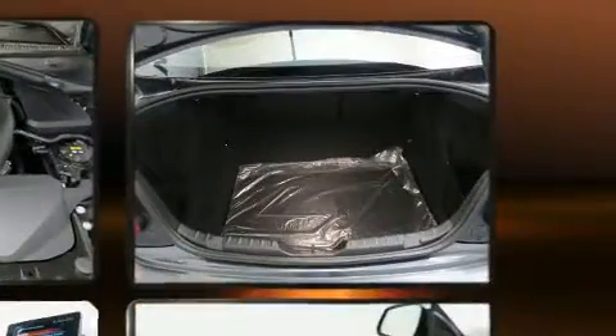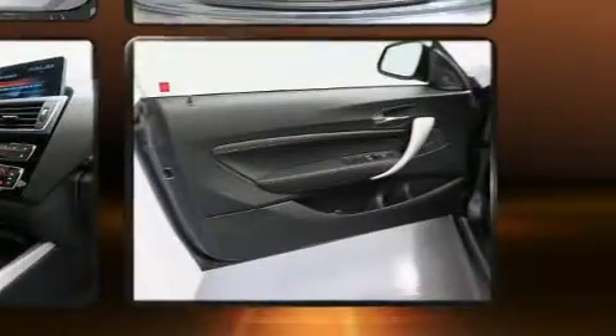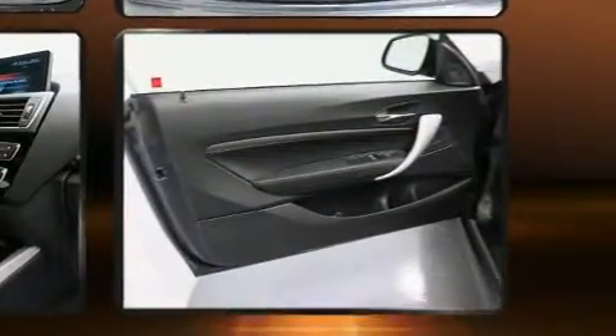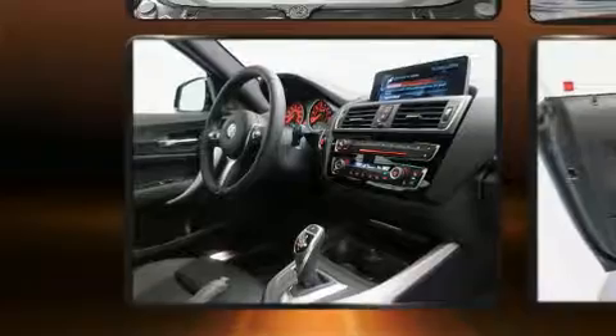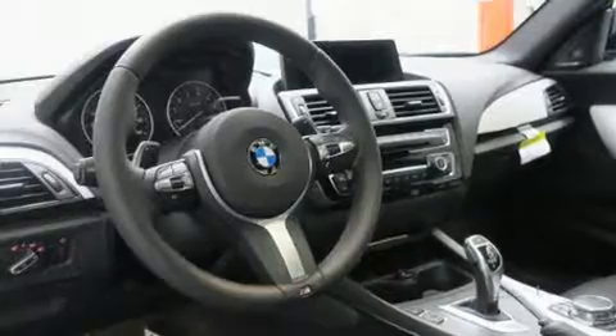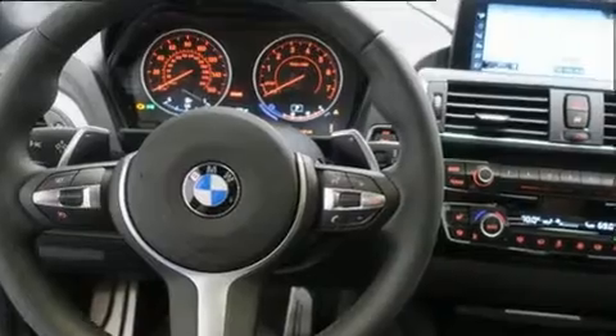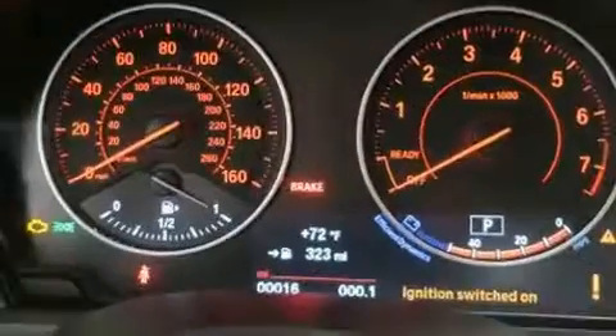BMW also prioritized safety and security with features such as dual front impact airbags with occupant sensing airbag, head curtain airbags, traction control, anti-whiplash front head restraints, a security system, and 4-wheel disc brakes with ABS. Brake Assist technology provides extra pressure when applying the brakes.